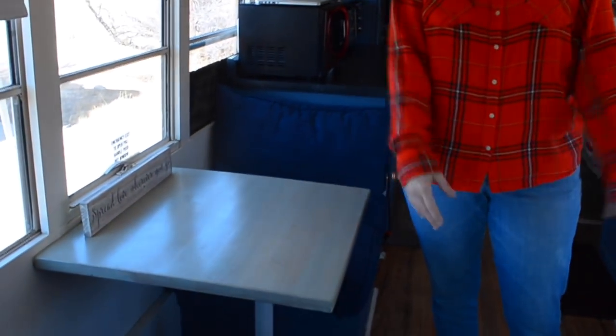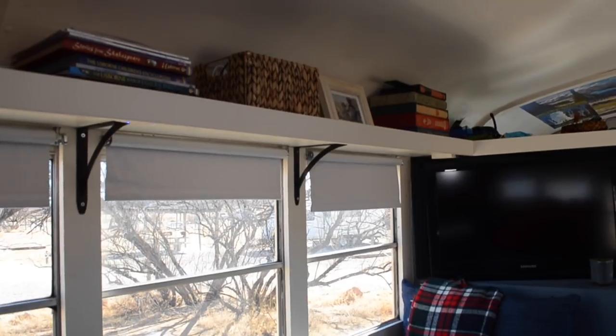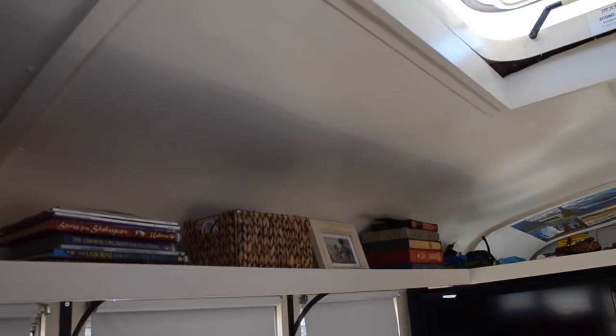This converts into a couch, as does this one as well, so that when we want to watch television we can do so. Have a little family movie night.